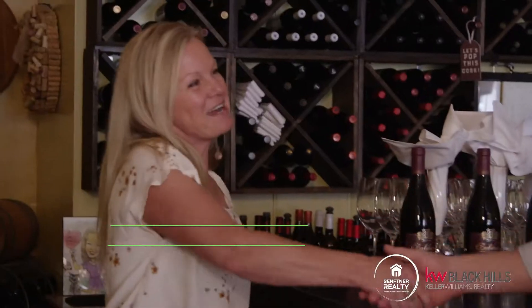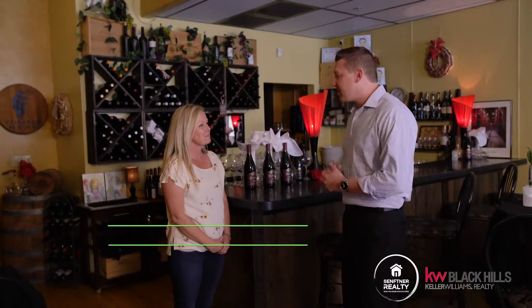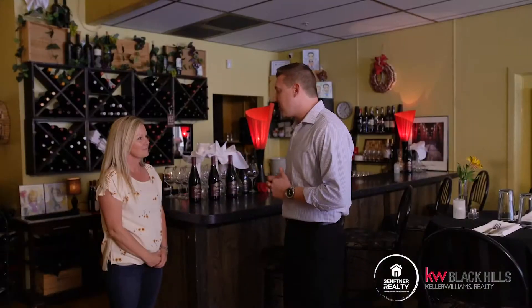Hey Christy, how are you? Hi Matt, I'm doing well, how are you? Good, good to see you. It's nice to see you. Hey, thanks for letting us come and check out the restaurant today. I'm really excited to show people what you have going on here. I know it's been a local favorite for a very long time, so tell us about the place.